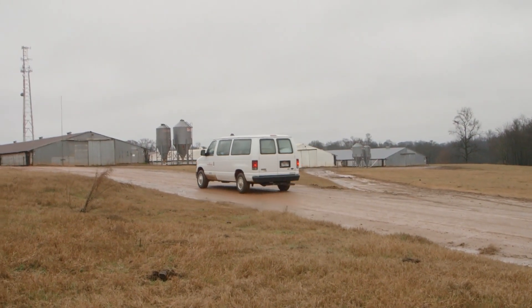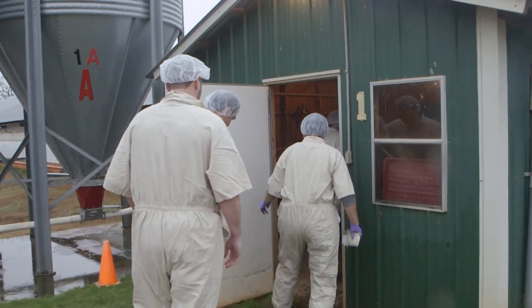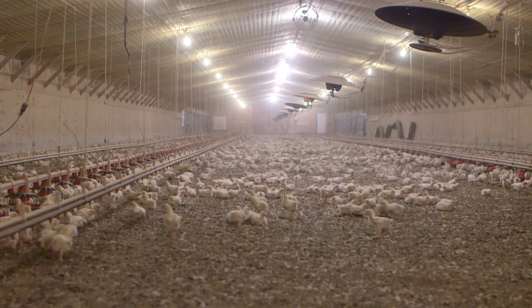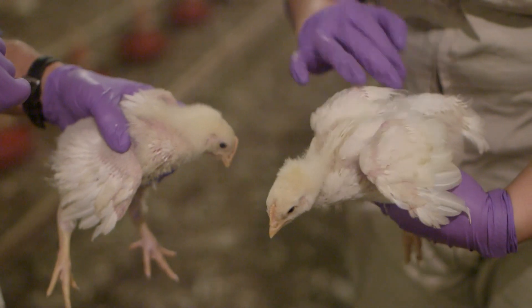This farm is a very typical farm for the broiler industry throughout the entire United States. Four chicken houses managed by a husband and wife. It's the family farm that everybody thinks we should go back to, but we've always been this way in the broiler industry. It's always been small family farms.